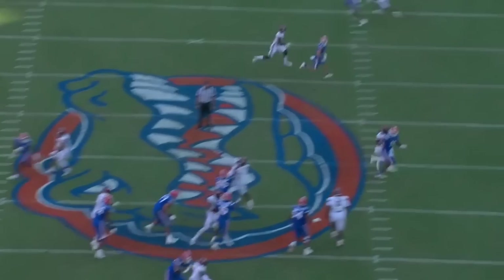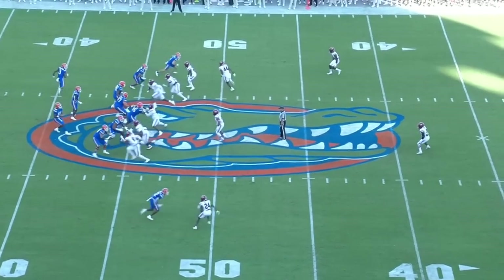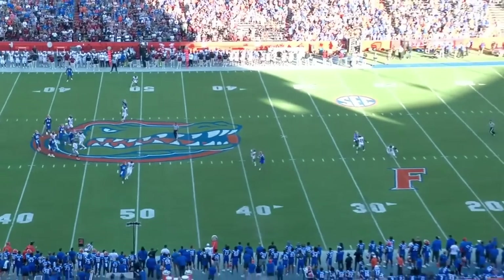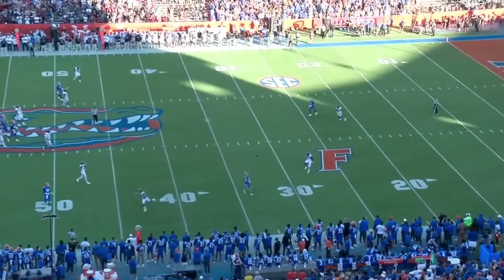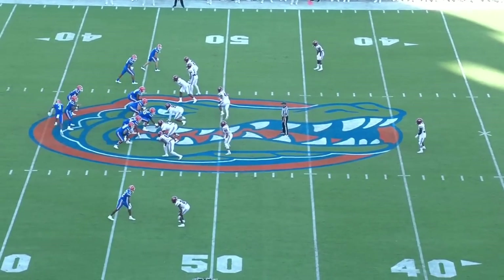I've learned a ton about quarterback play from J.T. O'Sullivan's QB School, which is a phenomenal resource that I will link at the top of the description. J.T. often talks about wasted movement in a quarterback's footwork. When you watch Richardson's tape, and specifically his inaccurate throws, you can see that wasted movement is a huge issue for him.